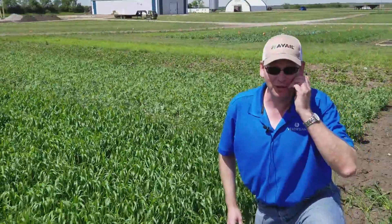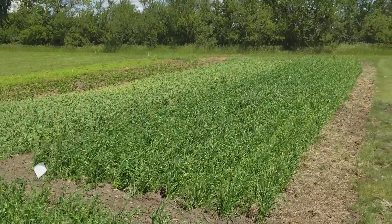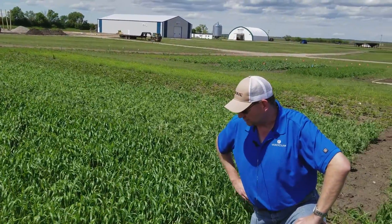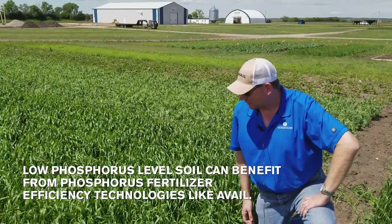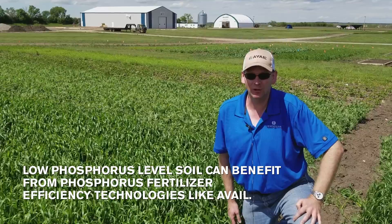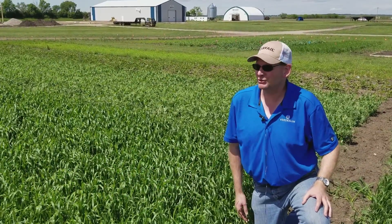As the camera pans in each direction, you can see there's definitely a difference in height, development, and if you look closely enough, even color. This is a good example of what Avail-treated phosphorus can do for you. This part of the world does have some concerns with low phosphorus, and in this case I think we're seeing some good results from the Avail.